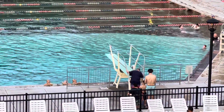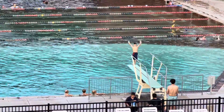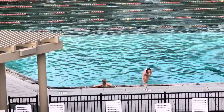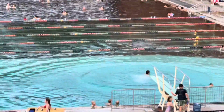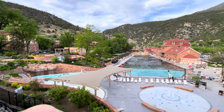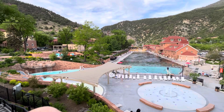Somebody's chickening out on the diving board. They let you actually stay in the deep end if you want, as long as you're not near the board. The hotel we're staying at is part of the resort — it's right on the left side of the pool. You can see some of the building through the trees.